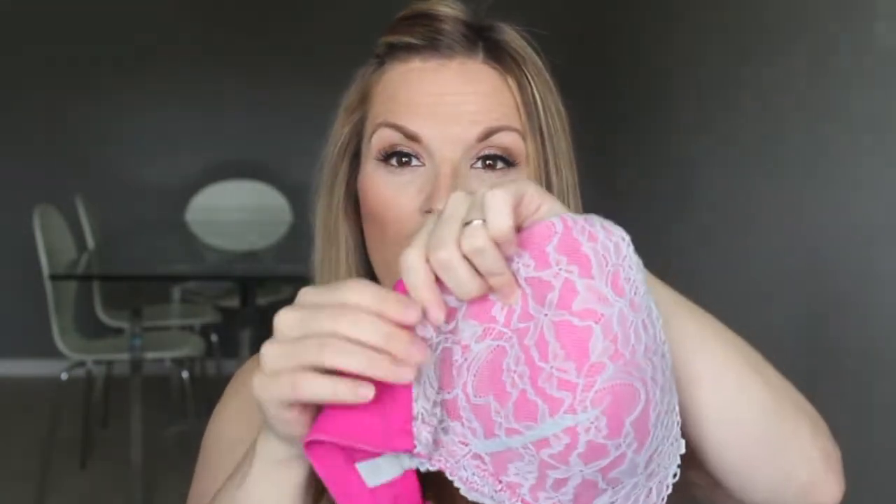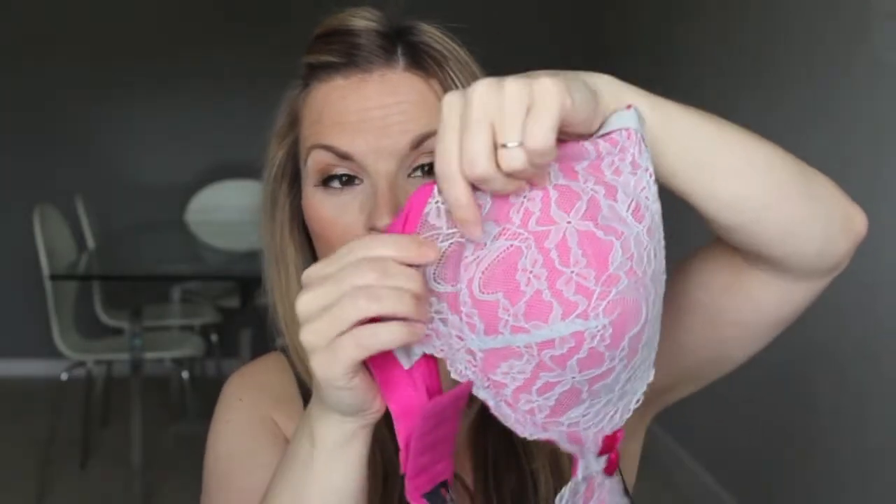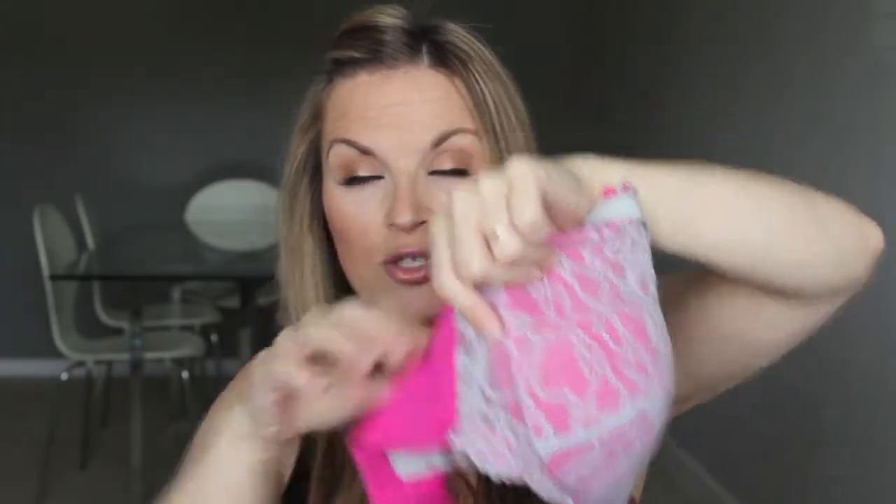Without further ado, I will get into this bra. This is the Frosty Strawberry maternity and nursing bra from You Lingerie. This is absolutely beautiful. It is hot pink. It has a little ribbing on the side right here, so it gives you this extra little bit — it's the space between — just extra to kind of hold everything in.